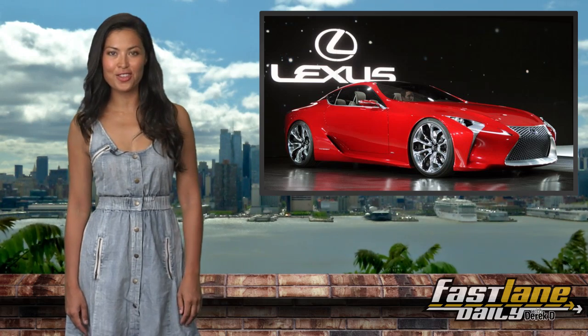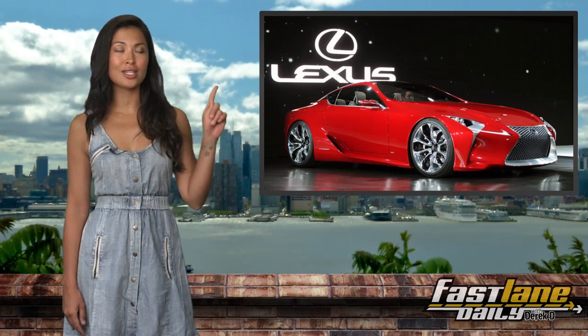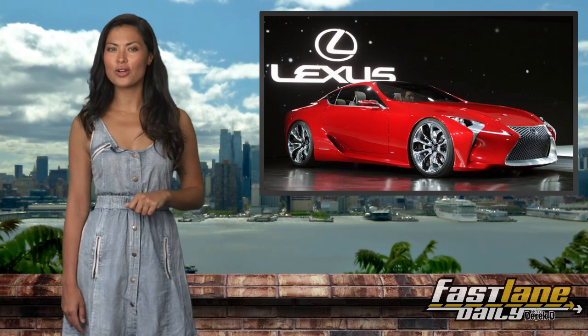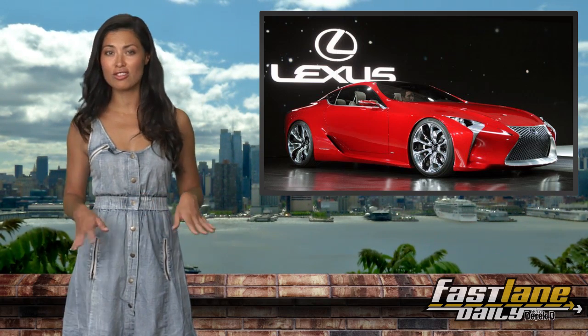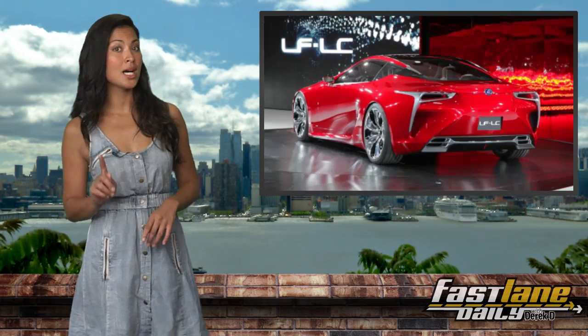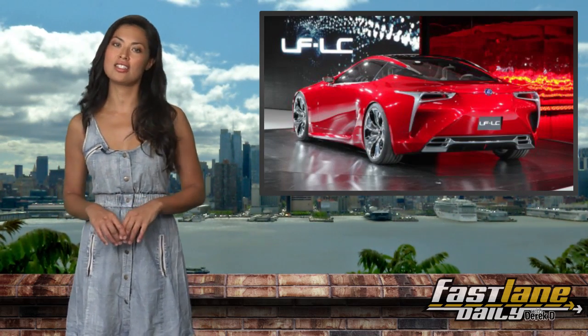One of the stars of the 2012 Detroit Auto Show was this beauty — the Lexus LF-LC concept. It looks like Toyota is set on pushing the car into production sometime around 2015. There's been no official go-ahead from Japan, but insiders say the decision is made.